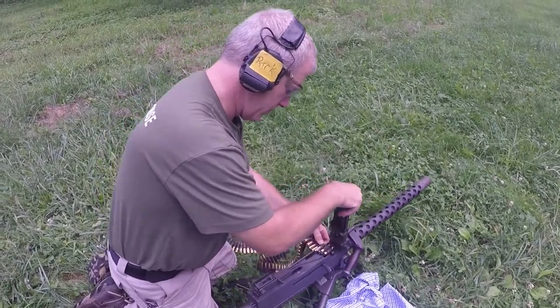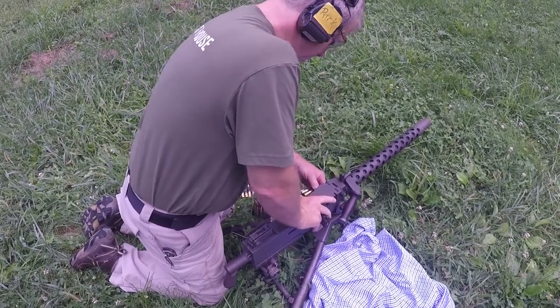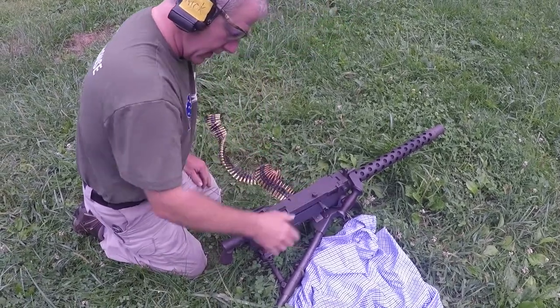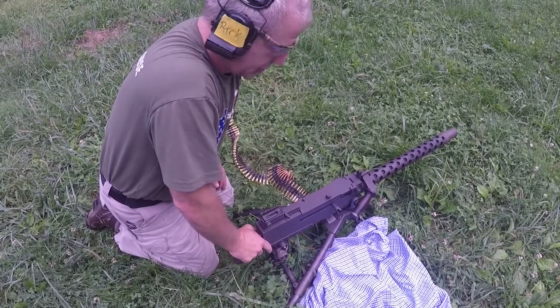Rick, can you tell folks at home what we're looking at here? We are looking at a Browning 1919 general-purpose machine gun from World War II. This is a transferable machine gun.